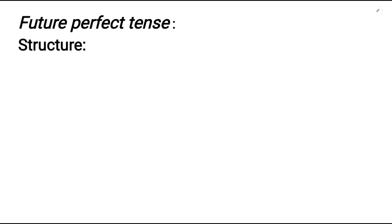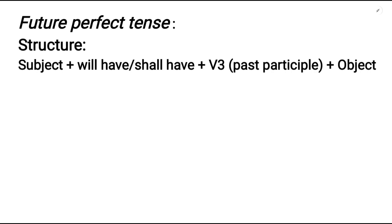First of all, let's see the structure of future perfect tense. The structure of future perfect tense is as follows: Subject plus will have or shall have plus V3, that is past participle, plus object.